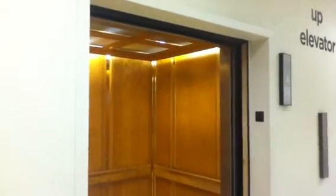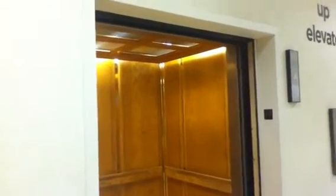This is the elevator at JCPenney at Ridgemar Mall, Fort Worth, Texas. Innovation, I think that's what it is, certificate. 5,000 pound capacity. And the door closes. And that's it.